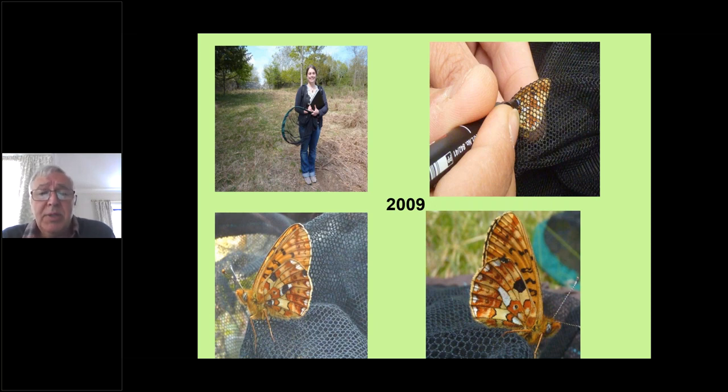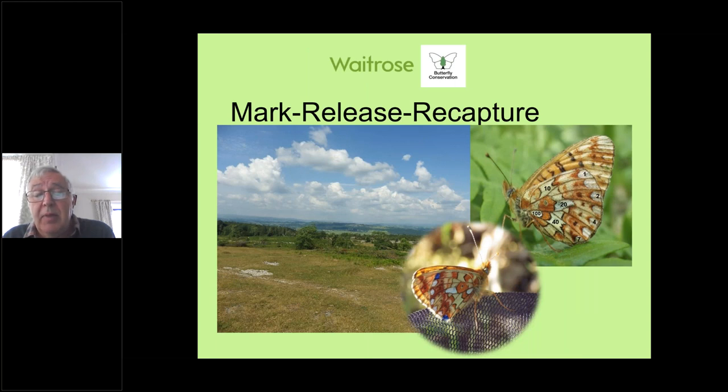Especially on Warton Crag, looking at pearl-bordered and small pearl-bordered fritillaries. One way of monitoring them is capture, mark and release work — this doesn't harm the butterfly; a little felt pen mark in the right part of the wing through the net leaves spots on the wings. If you put the spots in the right place with a key, these are identification marks unique to that butterfly. When it's recaptured, you know exactly which number it is and can work out how far it's travelled, how long it's lived, whether it's moving from one colony to the next.